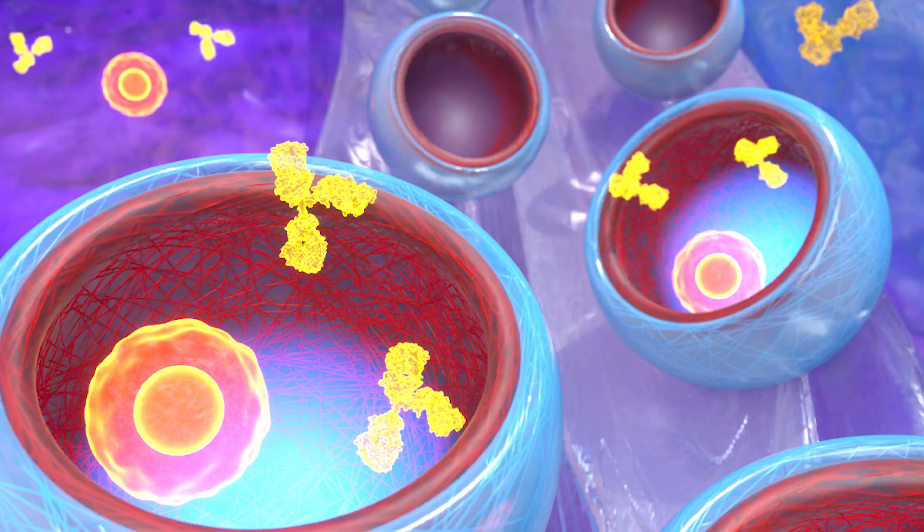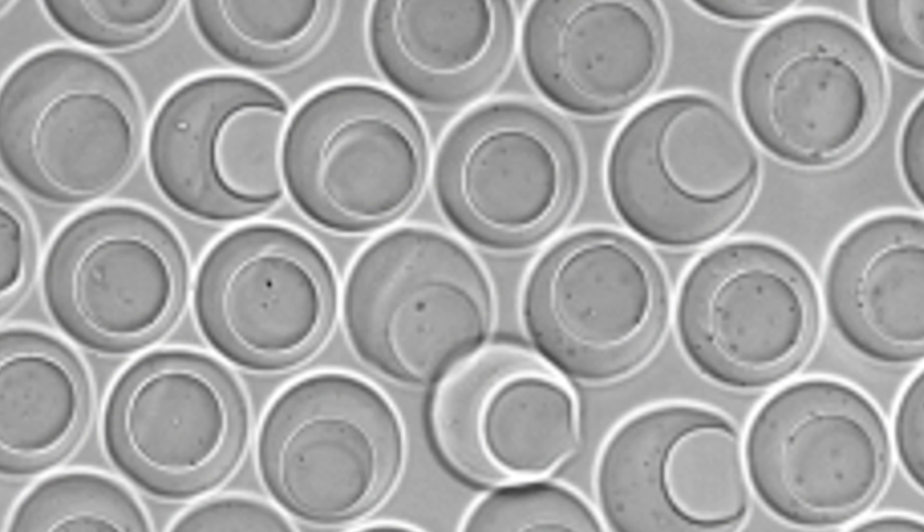Let me tell you about one of the projects supported by CZI: nanovials, and how we are using nanovials to identify new tumor-targeting molecules that can advance therapies that use our own immune system to recognize and kill cancer. Picture a tiny vial that can hold one cell and the things it releases — that's a nanovial. And the great thing is we can study these cells using equipment we already have in our labs.